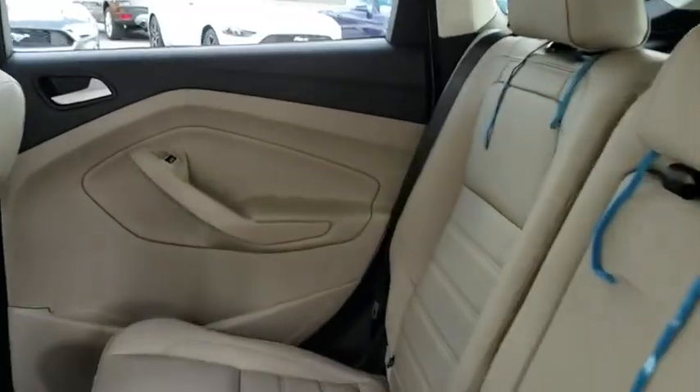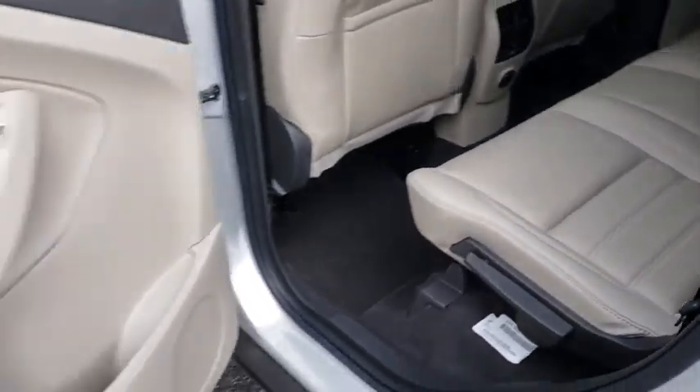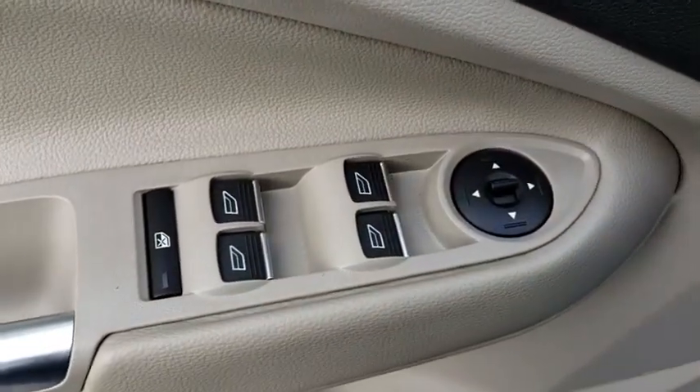Bluetooth, power steering, adjustable steering wheel, floor mats, cruise control, four-wheel disc brakes, aluminum wheels, keyless start, climate control, AM FM stereo radio.